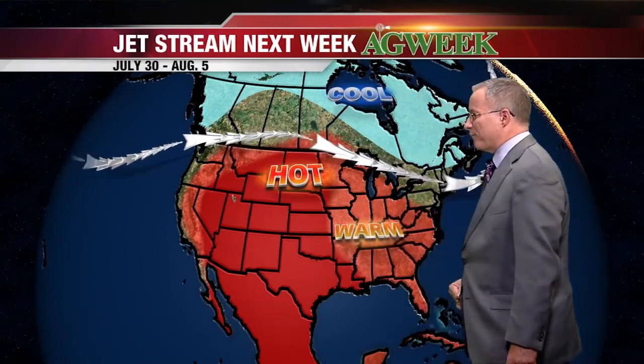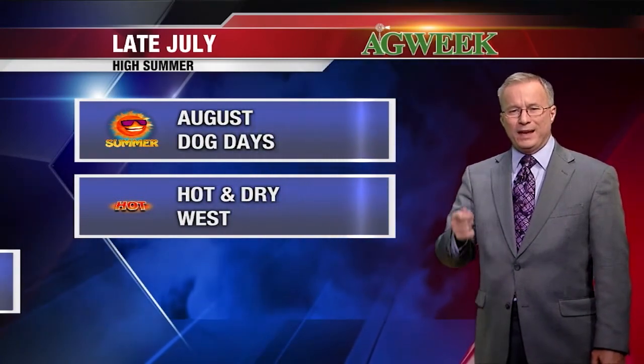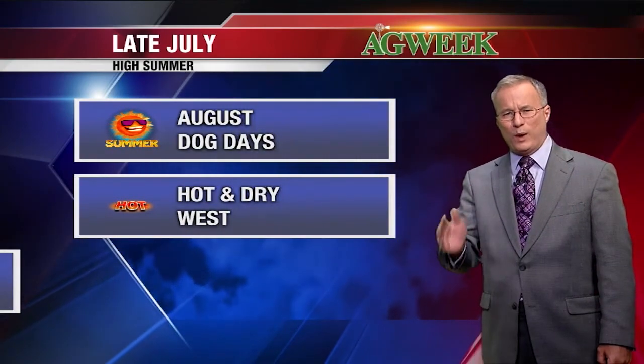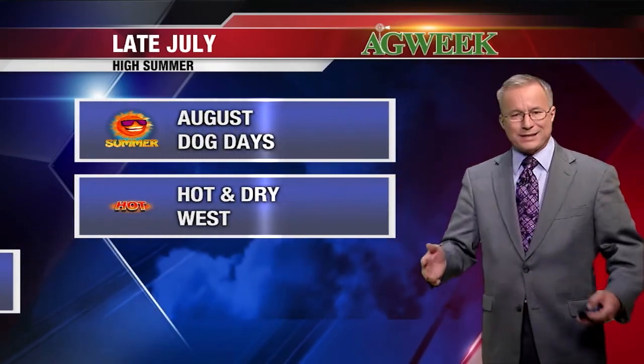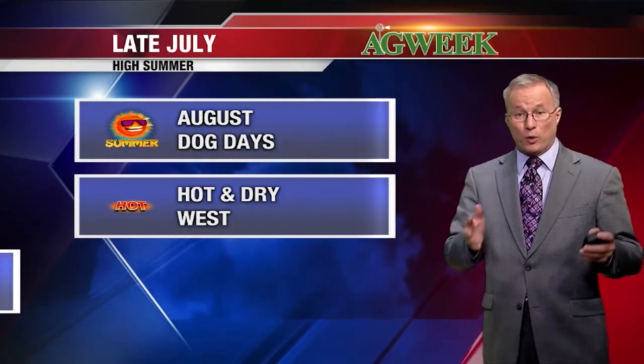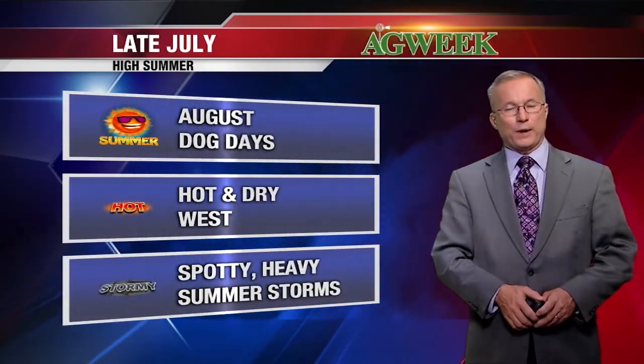The hot weather will get beaten back from time to time, or retreat to the west — not much relief from the heat in the west. There may be a temporary trough carving out further south into the Midwest, with some late-summer cool weather for the eastern part of the Corn Belt. The Dog Days will mean extremely hot weather in the high plains — Montana, western North Dakota, western South Dakota, western Nebraska — and just more typical summer temperatures from Iowa eastward. Rainfall: you've got to get under the right cloud.